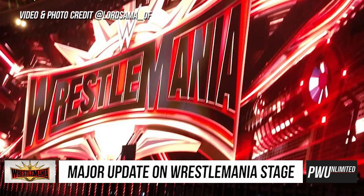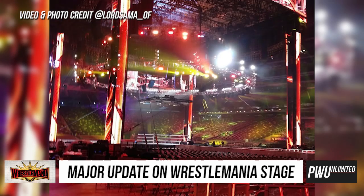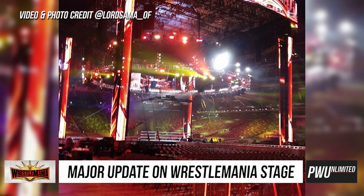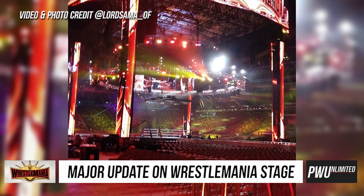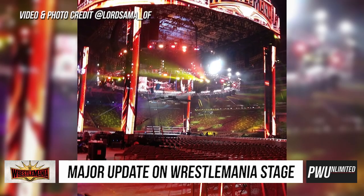As we see in these images, it's just the big video board and an okay-sized ramp going down to the ring, and we've got the big canopy covering up the ring. With that, we don't see too much more in these images, but there's not much more that it seems like we could see since it is just one big video board.